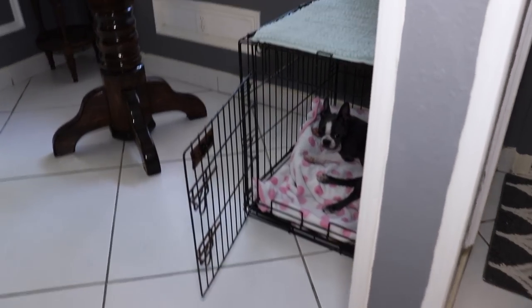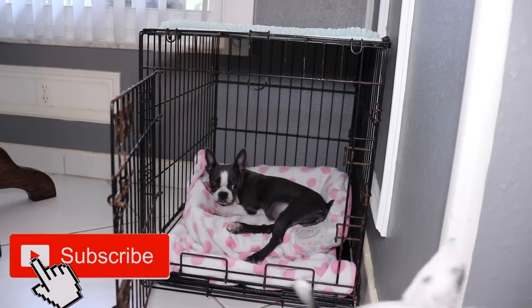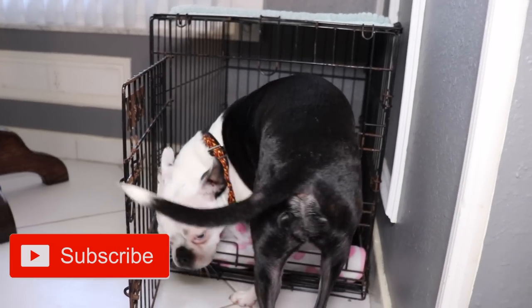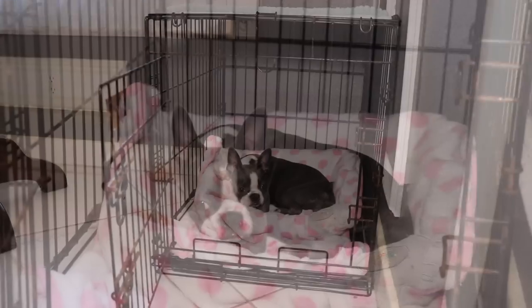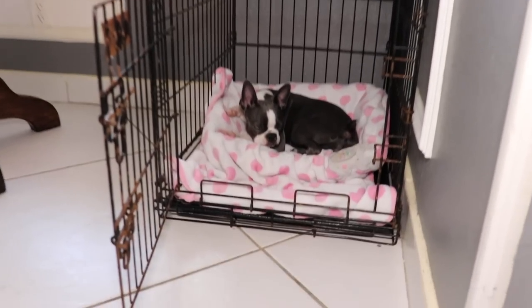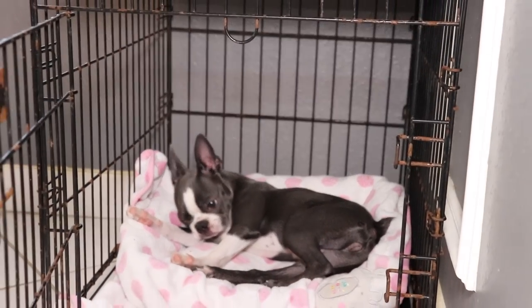Over here we have this little rascal in her kennel. She tends to like her kennel because a lot of dogs do, and Dexter will go in there with her too. Even though these are Boston Terriers and nowhere near a wolf dog anymore, they are still den animals. If you give your dog the choice of some privacy and their own little safe place, I guarantee nine times out of ten they're going to choose that den.